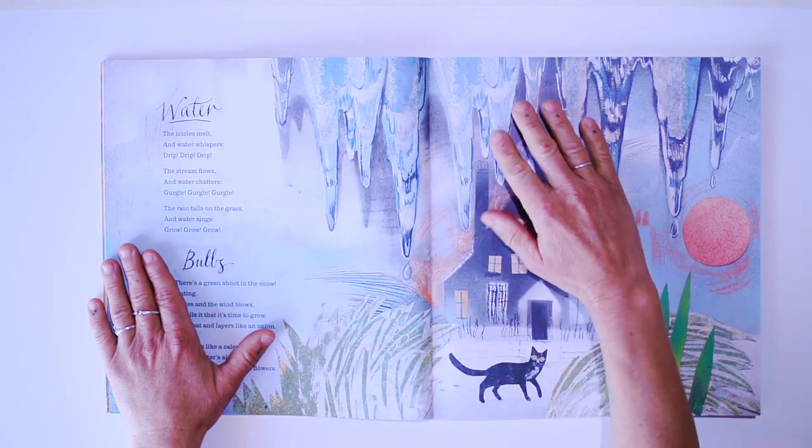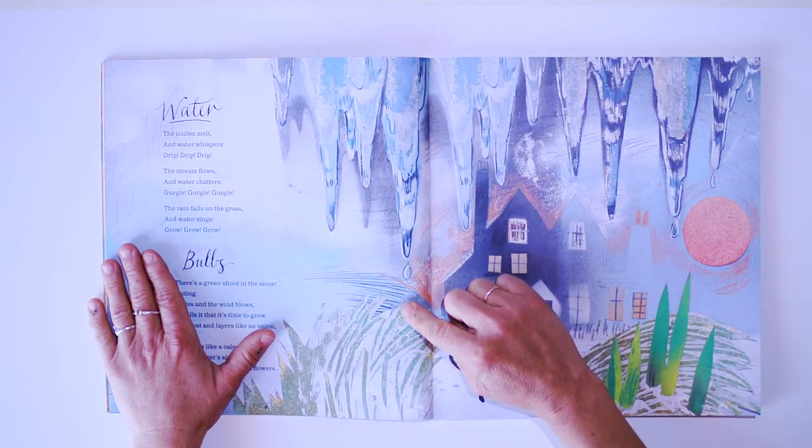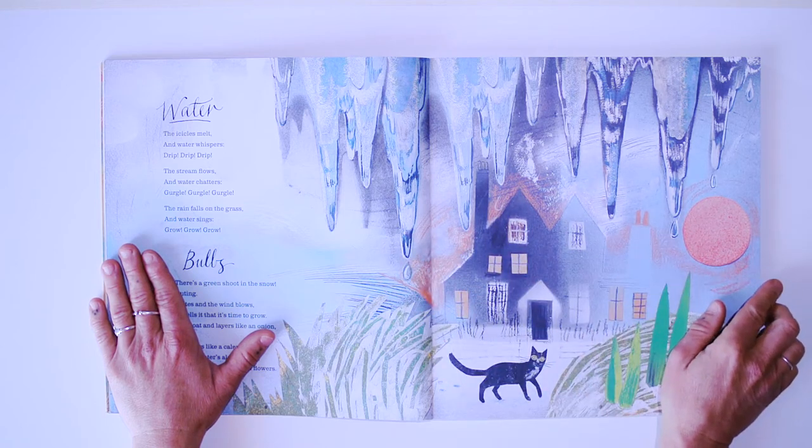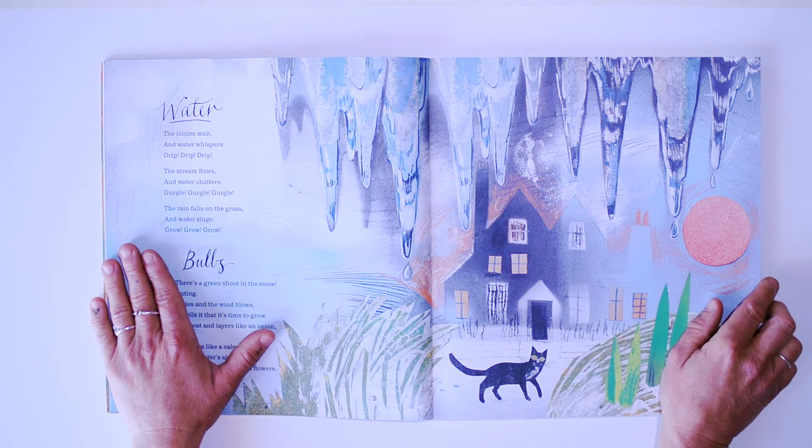Water. Icicles melt, and water whispers — drip, drip, drip. The stream flows, and water chatters — gurgle, gurgle, gurgle. The rain falls on the grass, and water sinks.